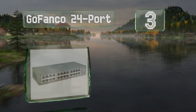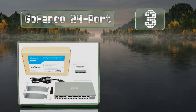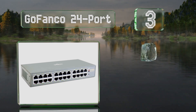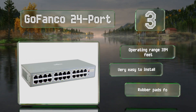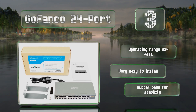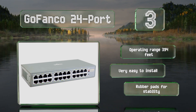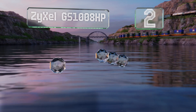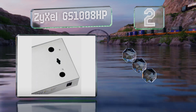Nearing the top of our list at number three, if you need to broadcast high-definition video to multiple displays in a gym, restaurant, or other place of business, the GoFanco 24-port is worth considering. Its durable metal housing can withstand some abuse while minimizing electromagnetic interference. It offers an operating range of 394 feet, is very easy to install, and is equipped with rubber pads for stability.